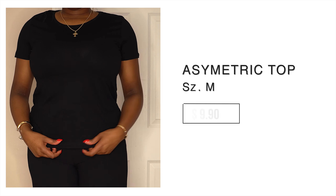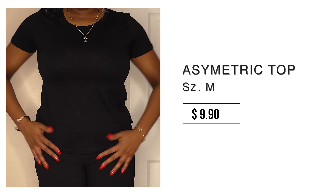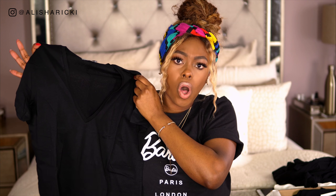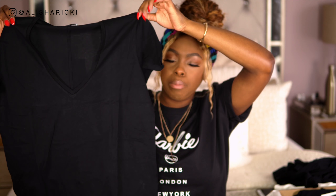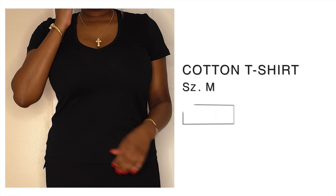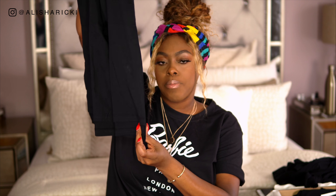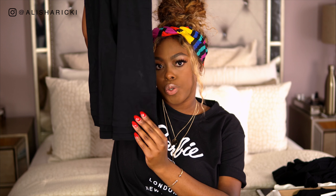Next up we have a plain t-shirt — again, basics, you can never have too many. Very simple to throw on and effortless to style. It's just a plain black short sleeve t-shirt, the material feels good. I think this was a $10 top. I also picked up a v-neck — also $10 — just a simple plain black v-neck t-shirt, super easy to style. I like this one because it has the high-low effect where the front is a little shorter than the back, which adds a little interest to a basic top.